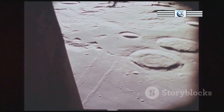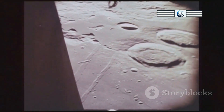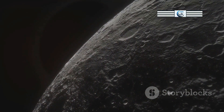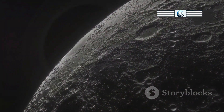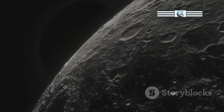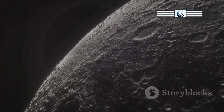The Moon's exosphere, despite its extreme thinness, plays a crucial role in shaping the lunar surface environment. The exosphere acts as a tenuous barrier between the lunar surface and the harsh conditions of space, moderating the effects of solar radiation and micrometeoroid impacts. While the exosphere cannot prevent these space weathering processes entirely, it does help to slow down the rate at which they erode and alter the lunar surface.